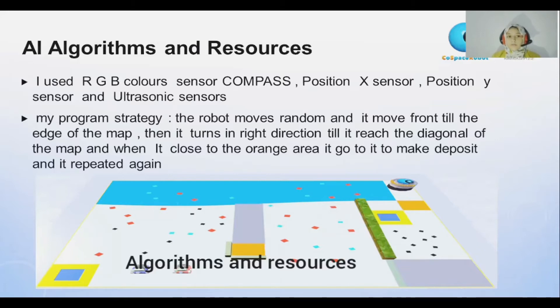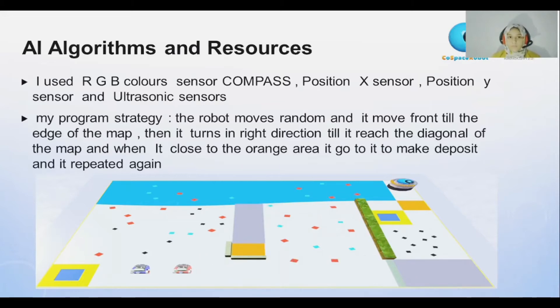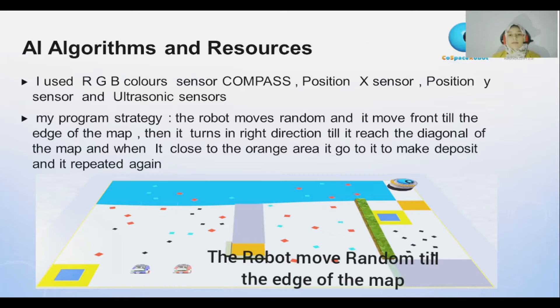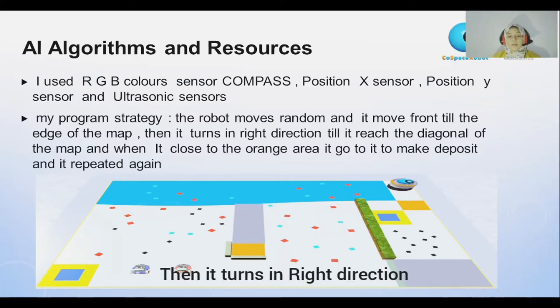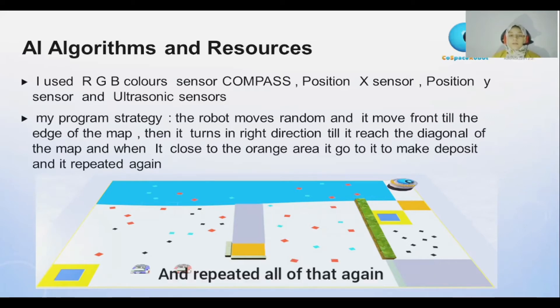Algorithms and resources. I used RGB colors, compass, position X, position Y, and ultrasonic sensors. My strategy is the robot moves randomly and moves forward till the edge of the map. Then it turns in the right direction till it reaches the diagonal of the map. When it is close to the orange area, it goes to it to make a deposit, and repeats all of that again.